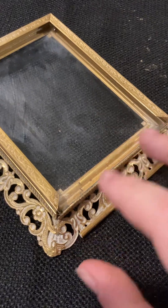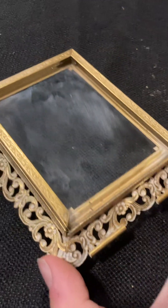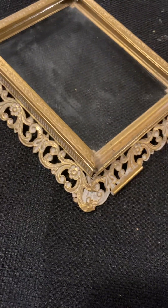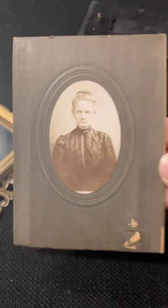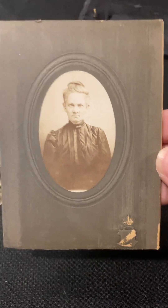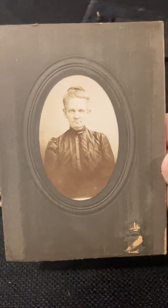I really just couldn't let it pass up. This was too good a deal and too important to preserve — otherwise it would have just gone into a landfill. That's all for this video. I hope this was interesting. Maybe the family can be reunited one day.